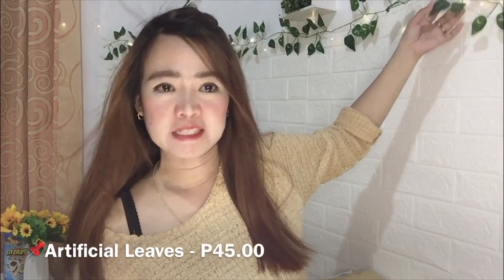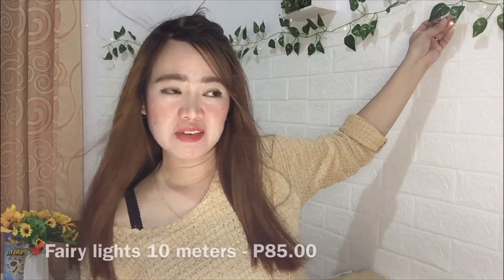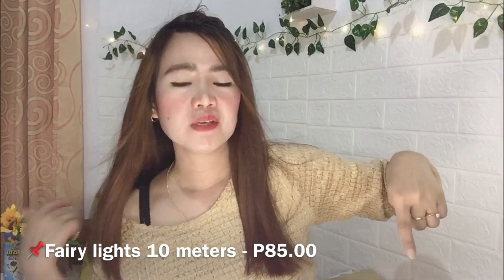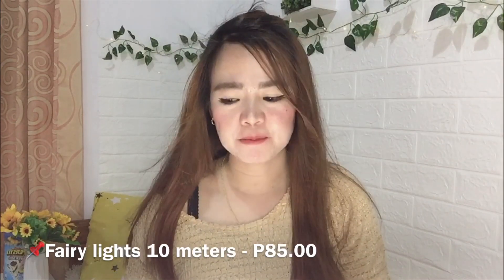Next item — this one looks like a flower but it's actually leaves. It's tagged at 45 pesos. And these fairy lights are around 95 pesos. I'll just insert the item description and prices in the video.